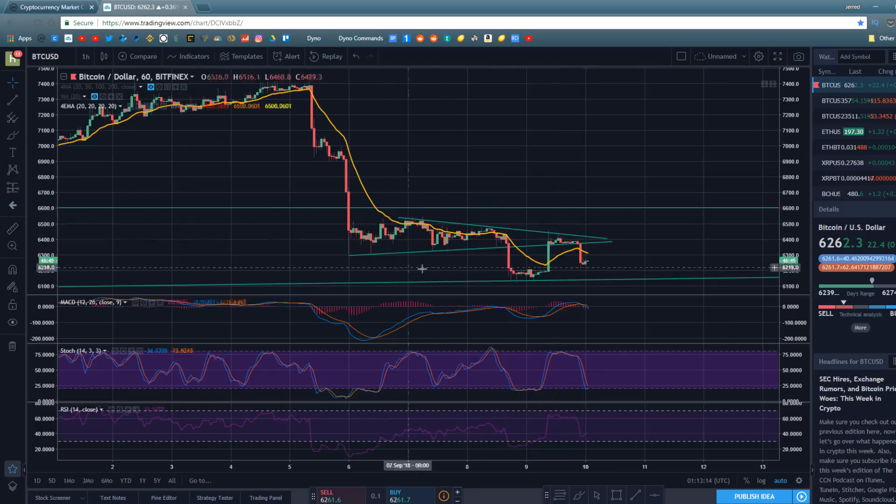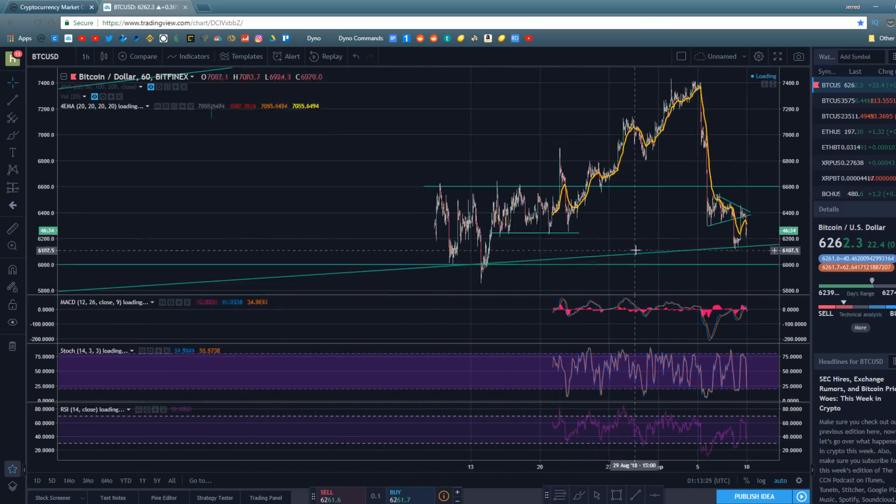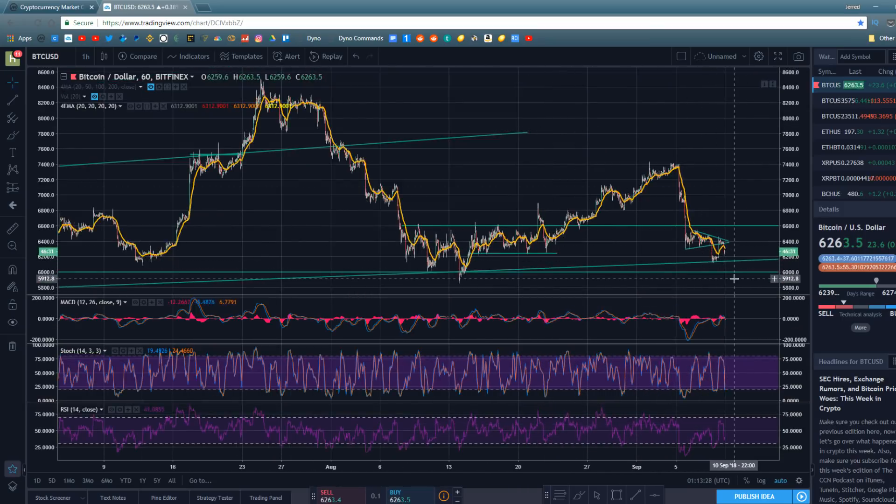We'll start with a little short-term technical analysis. In yesterday's video we discussed this pennant pattern — this kind of bear flag that Bitcoin found itself in, trading between this downtrend and this uptrend. It broke below it, got right back up into it, and currently we've broken back below it again, which is definitely not a good thing for Bitcoin.